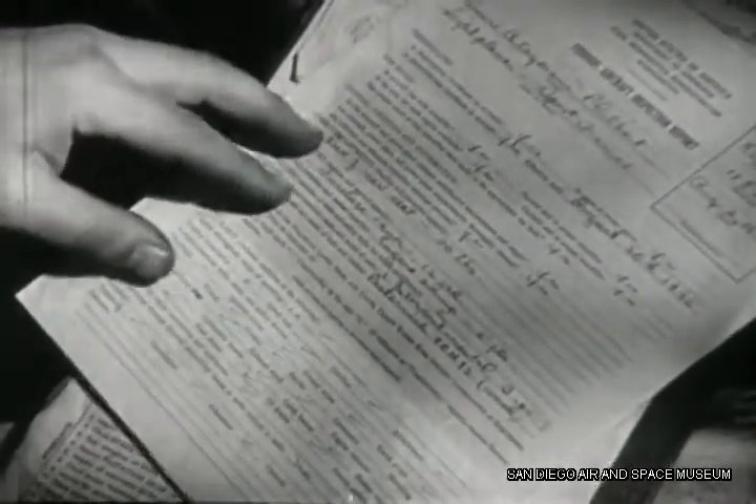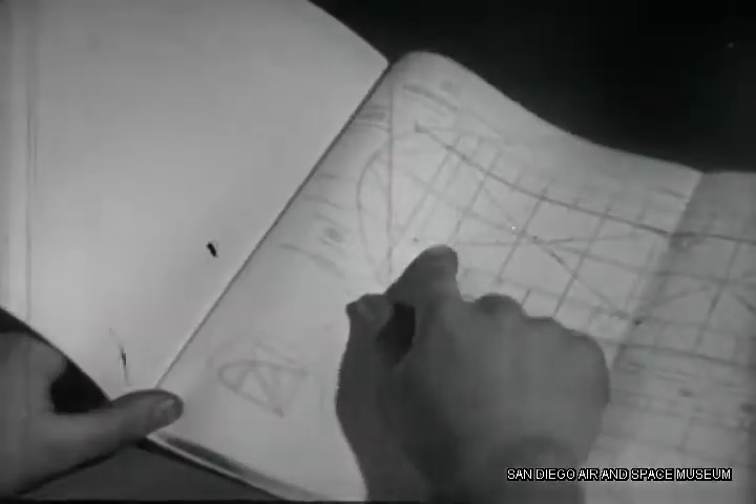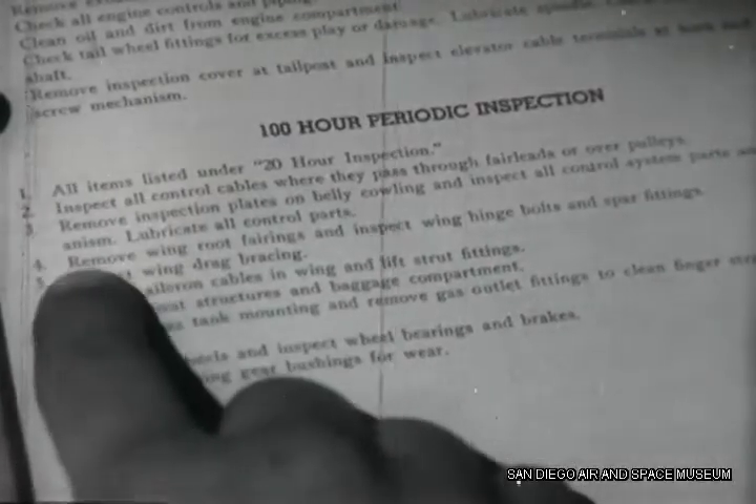Here's the periodic inspection form for the last inspection. You'll be responsible for regular inspection and for making out these forms. You'll find that the engine and airplane manuals that came with the airplane are valuable sources of information about the plane and how to maintain it.